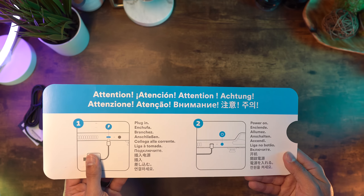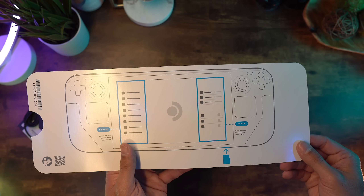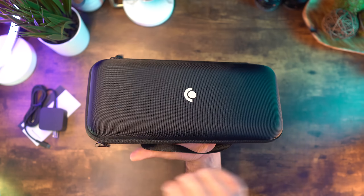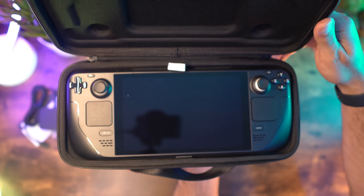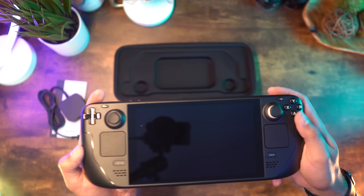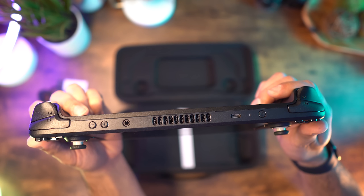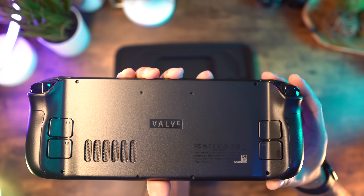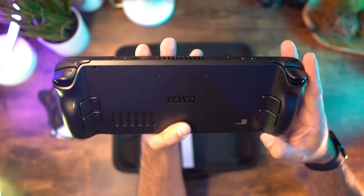I personally went with the 256GB model because after watching some videos on boot times with internal storage versus a microSD, it was just a couple seconds difference with most titles. So I figured I'd take the difference between the 256GB and 512GB model and put in a 512GB microSD card instead. After unboxing and doing the required system update, I was up and running and downloading games.